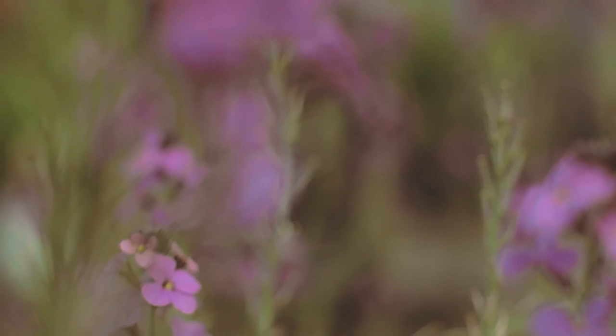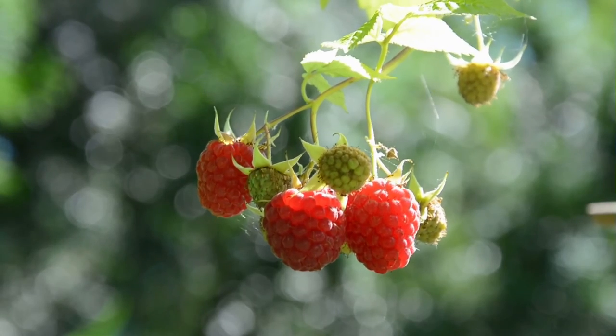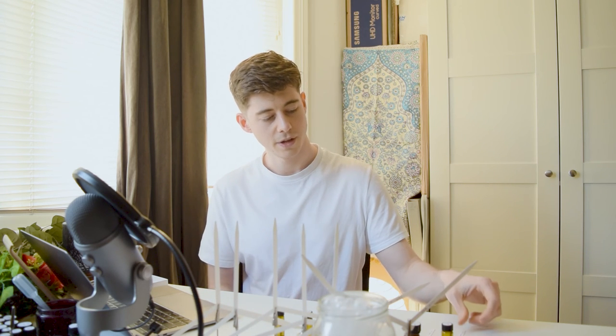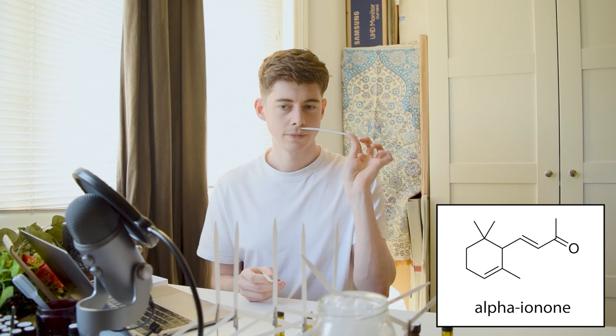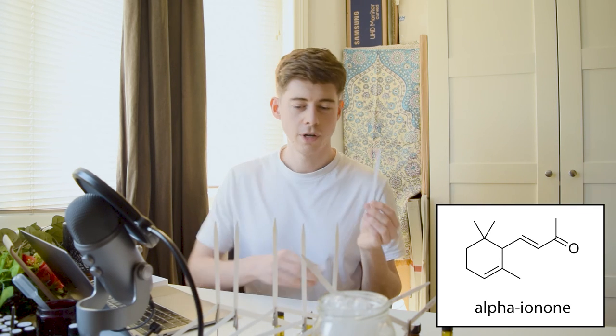The ionones are used in violet and raspberry fragrances. The alpha ionone is more widely used in violet, whereas the beta ionone is more widely used in raspberry and is traditionally regarded as having more of a cedarwood or woody character. The alpha ionone is regarded as closer to the violet side of the smell. I've got both here — let's start with the alpha ionone.